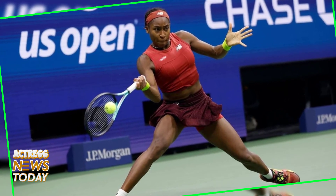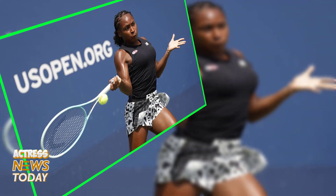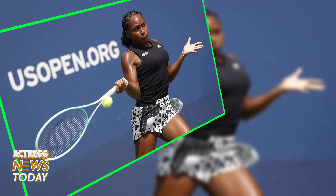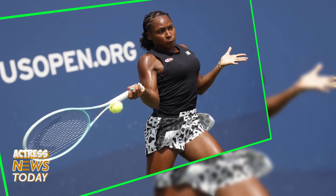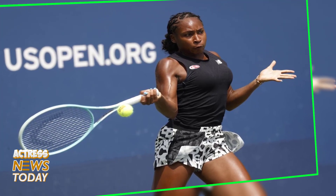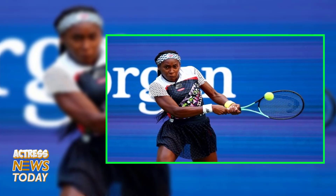If you want to watch the 2024 US Open for free from anywhere in the world, we have all the information you need. The US Open is a hard-court tennis tournament held annually at the USTA Billie Jean King National Tennis Center within Flushing Meadows Corona Park in Queens, New York. It is the fourth and final Grand Slam tournament of the year, after the Australian Open, French Open, and Wimbledon.